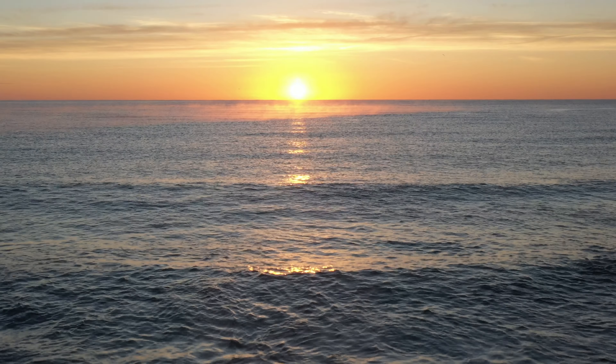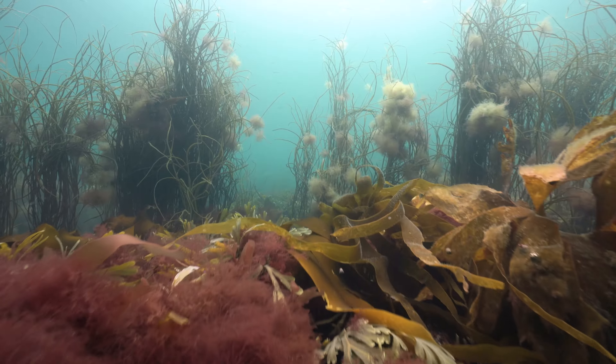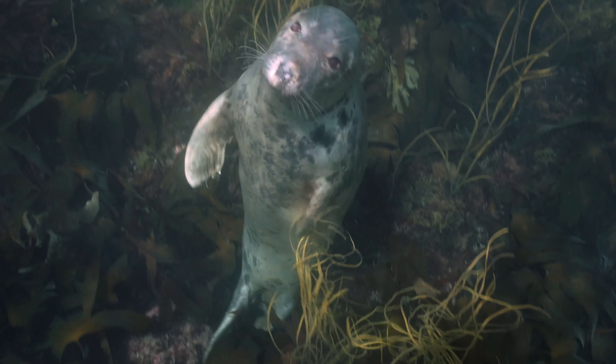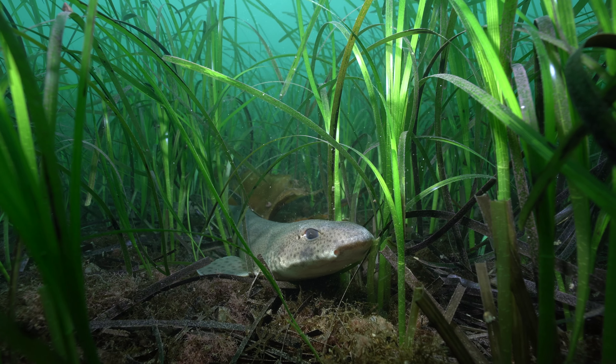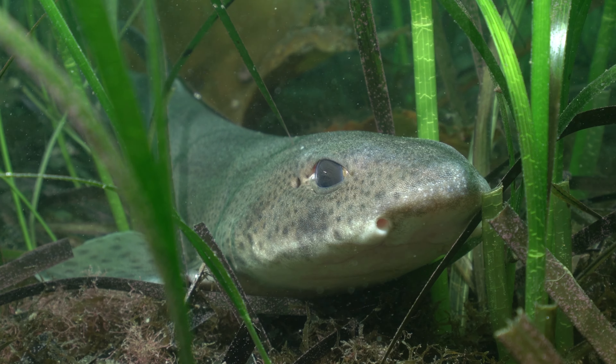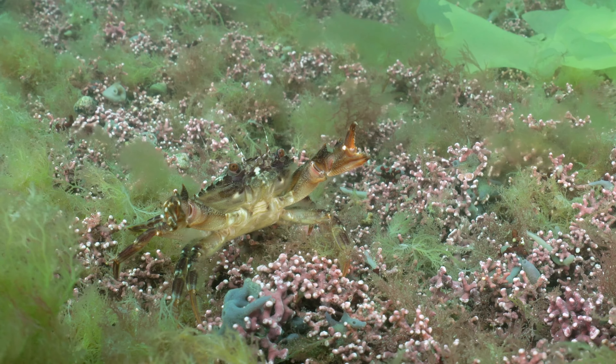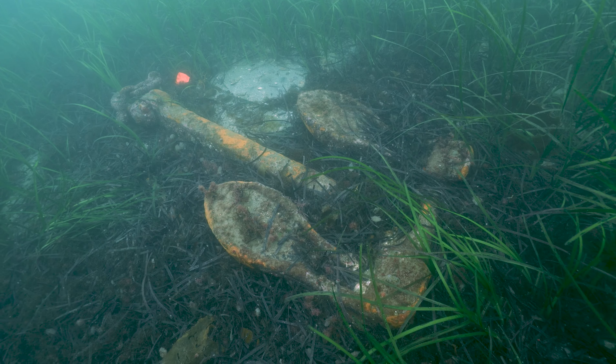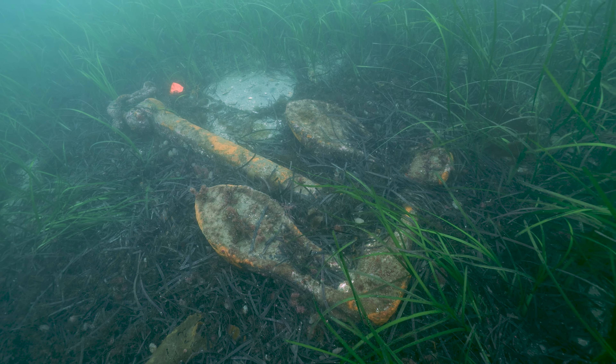The shallow seas around our coastline are home to productive ecosystems which provide essential habitats for marine life. They also help to maintain a stable climate by drawing down carbon from the atmosphere. However, we are losing these ecosystems at an alarming rate due to human impacts such as pollution, coastal development and damage from irresponsible boating and industry.